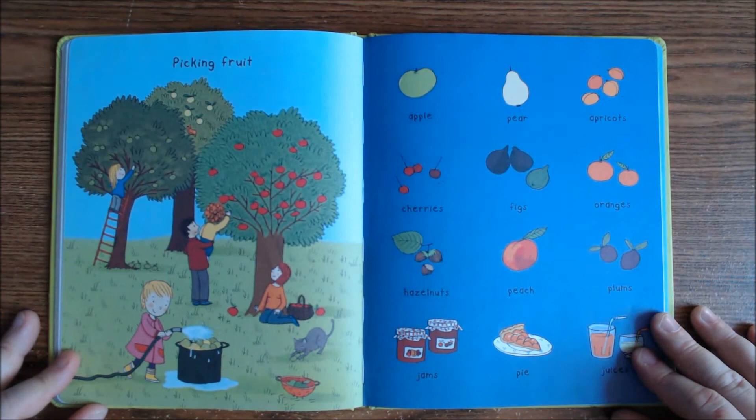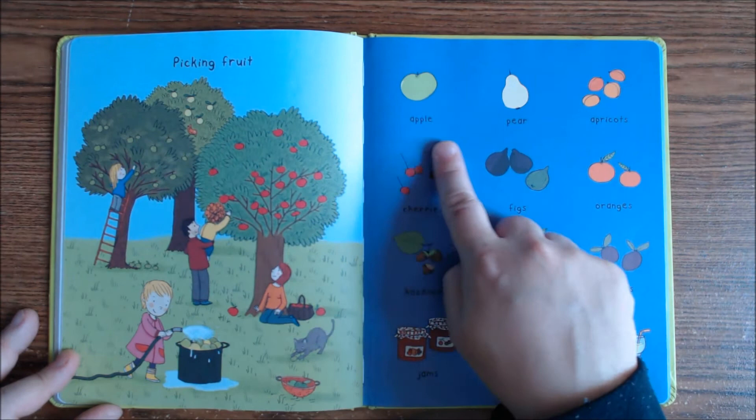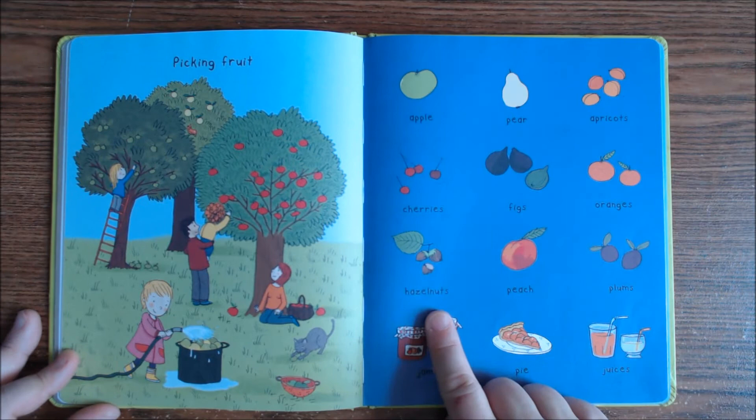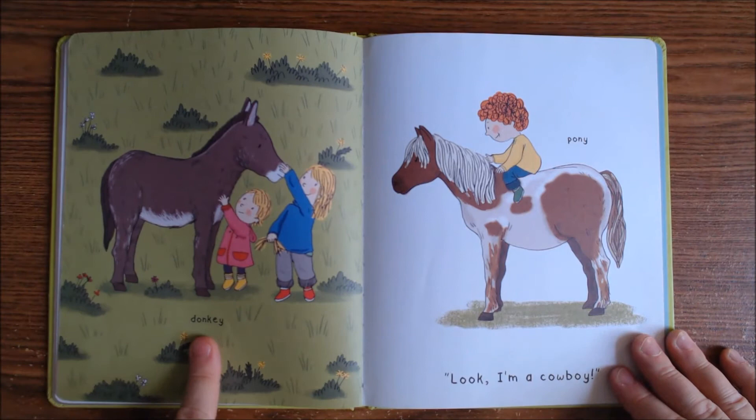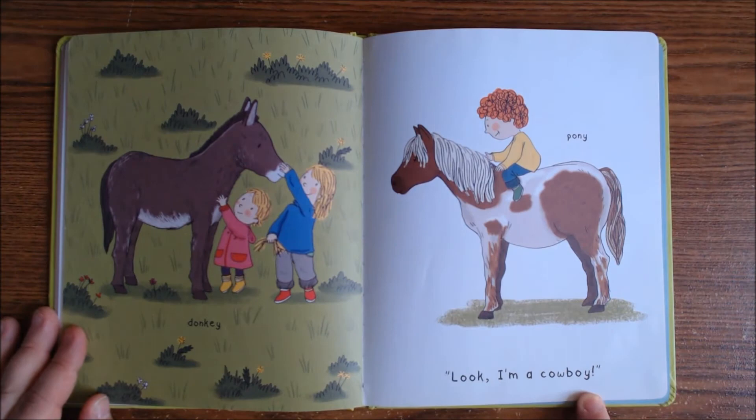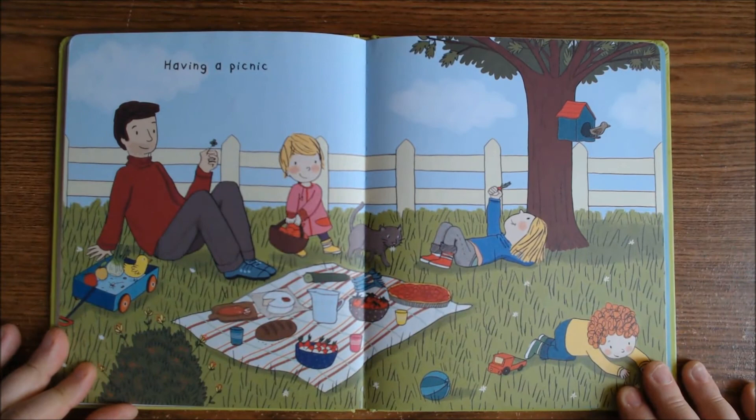Picking fruit — fresh apples! Here's some more fruit: apple, pear, apricots, cherries, figs, oranges, hazelnuts, a peach, plums. Jams, pie, and juices. And here is a donkey and here is a pony. Look, I'm a cowboy!